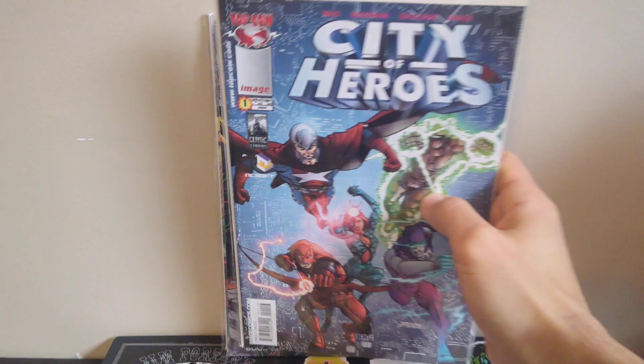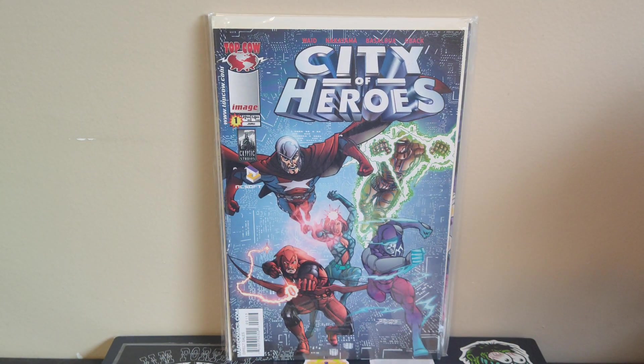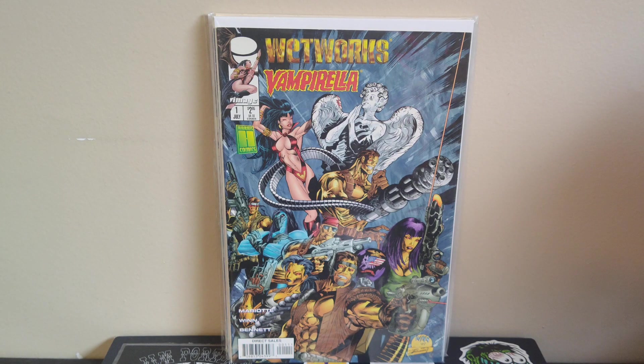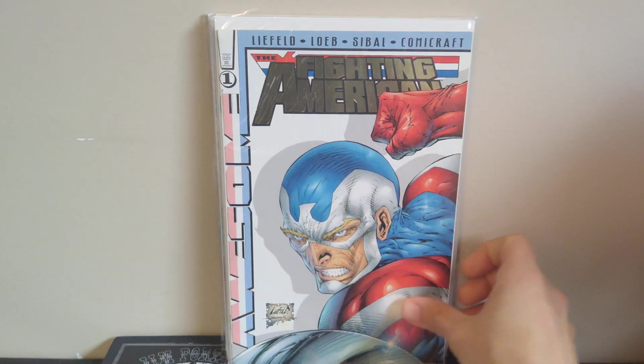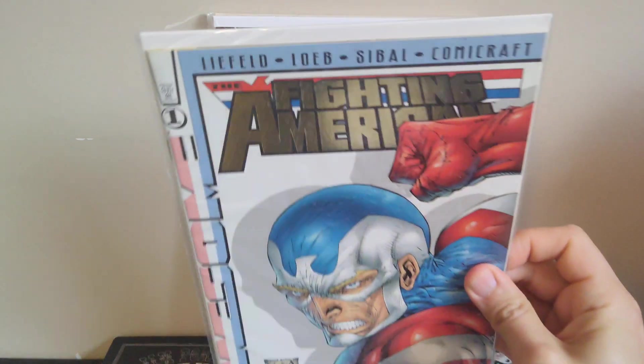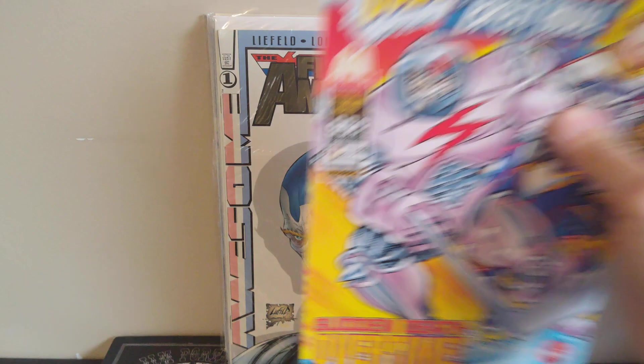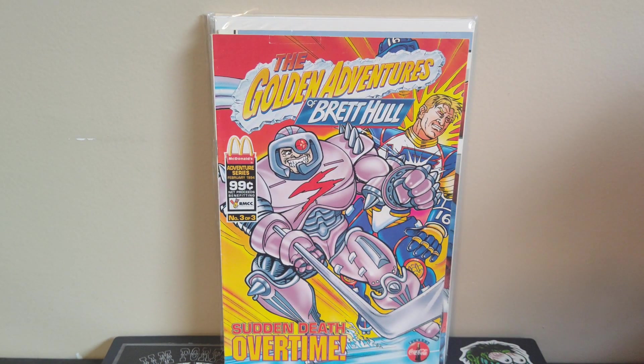The other books were dollar books from the other comic book vendor. City of Heroes number one — grabbed this because it's a cool George Perez cover with early David Nakayama art on the interior. Then I got Wetworks Vampirella number one and Fighting American number one — a cool Liefeld cover, and this was the gold foil trade dress version I hadn't seen before, so grabbed that for a buck. Probably my favorite find was the Golden Adventures of Brett Hull — a promo McDonald's comic book, number three of three.